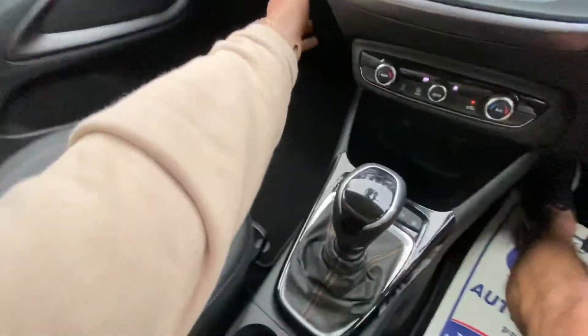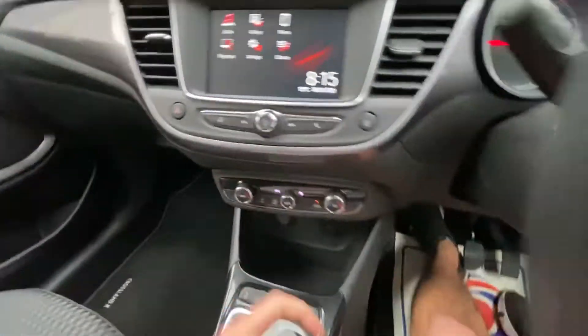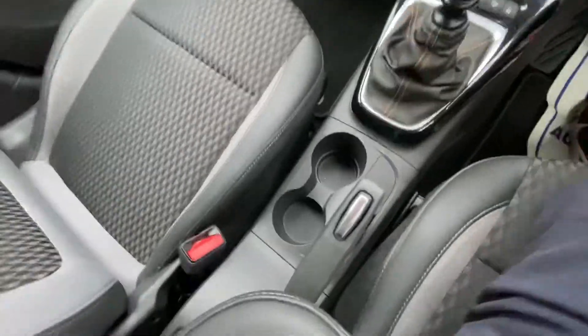It also has an electronic handbrake and a glovebox, along with a manual handbrake option as well.